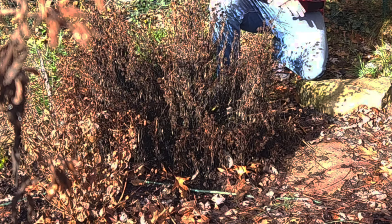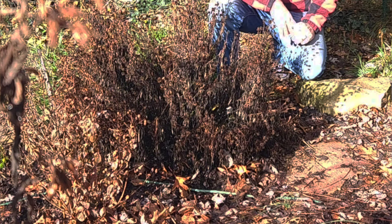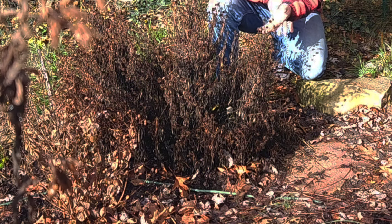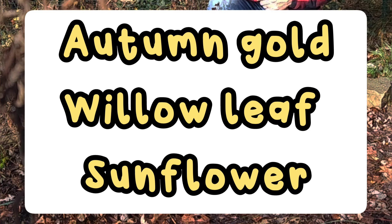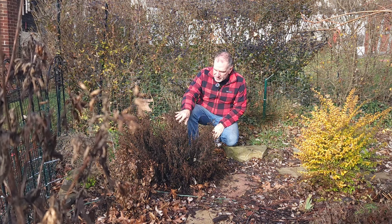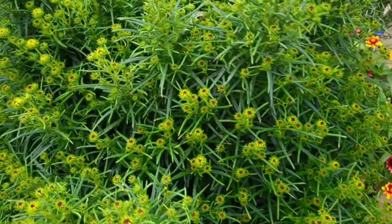We're starting out with number five on the list. Number five is a new plant in our garden — this was the first year we had it. It is an autumn gold willow leaf sunflower, in the Helianthus family. This plant is a very compact growing plant and it looks like a wonderful shrub for most of the year.